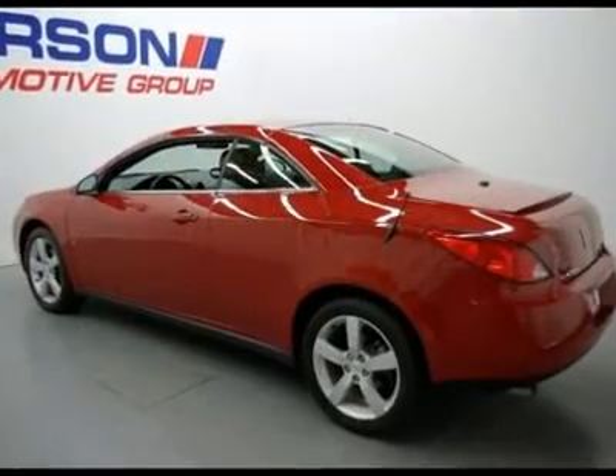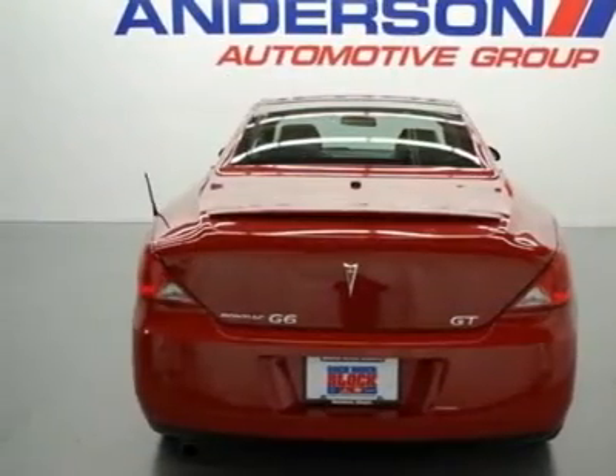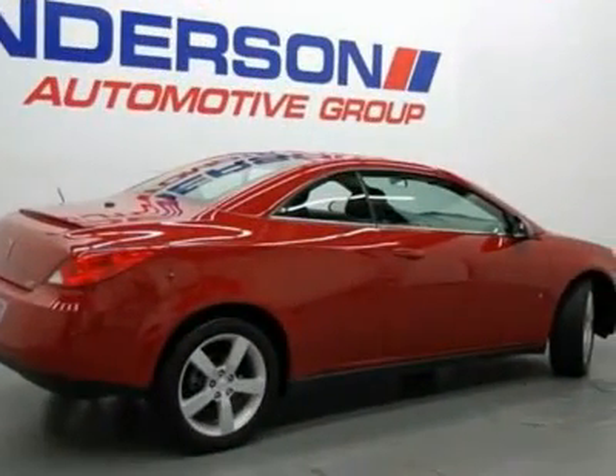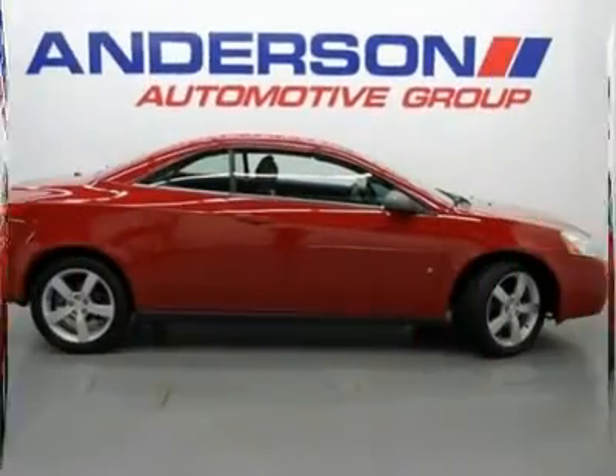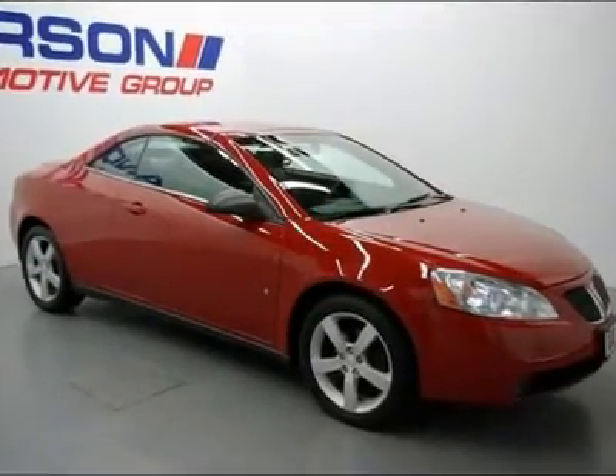G6 GT retractable hardtop in 3.5L V6 SFI. Talk about fun in the sun. Drop top. Get ready for summer in this good-looking and fun 2007 Pontiac G6 convertible.